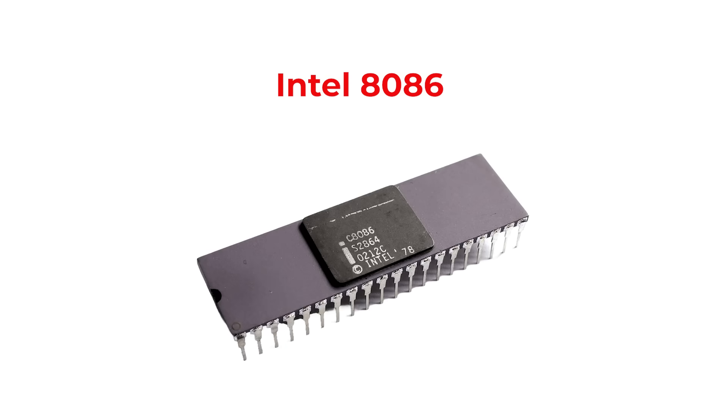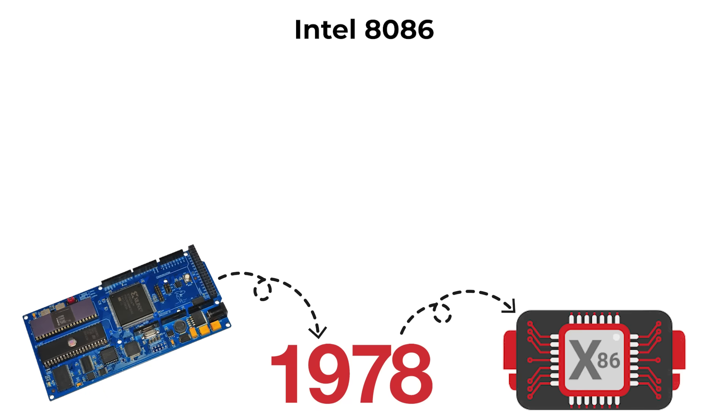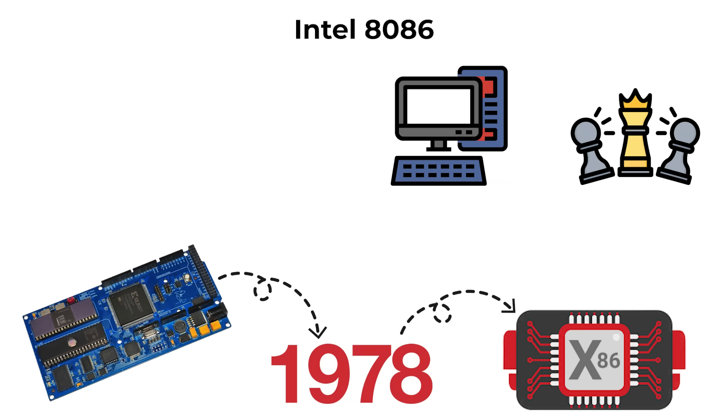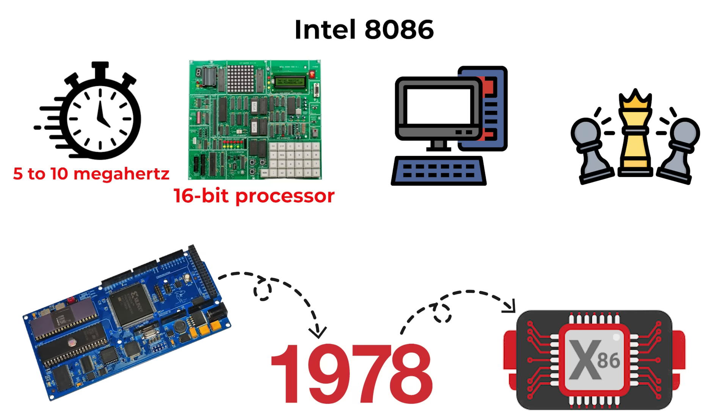The Intel 8086 arrived in 1978 and introduced the x86 instruction set, which would go on to dominate personal computing for decades. It was a 16-bit processor with initial clock speeds of 5 to 10 MHz.